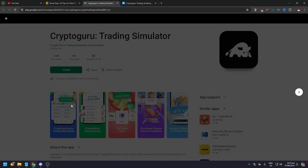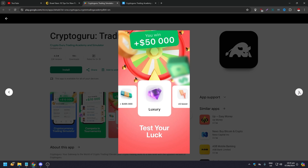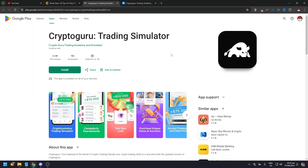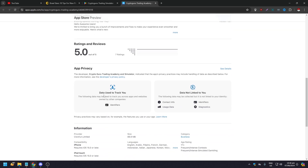These are what you're going to see once you install CryptoGuru. This is from the Android Play Store. These are the things that you can see on the App Store, as you can see here — screenshots and the rating.